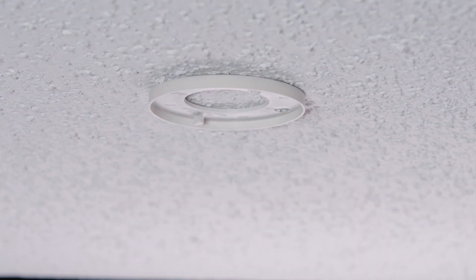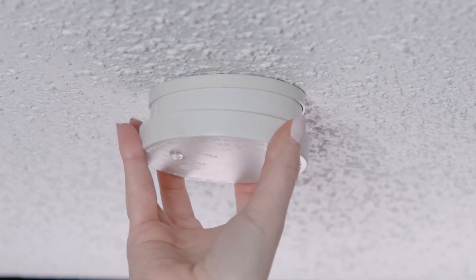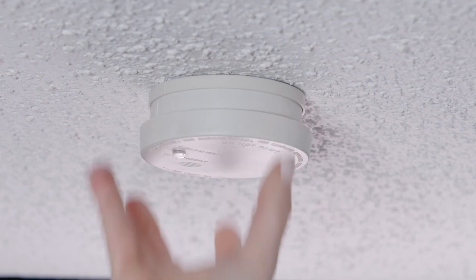With a shelf life between 8 to 10 years, all smoke detectors should be replaced after a decade of use.